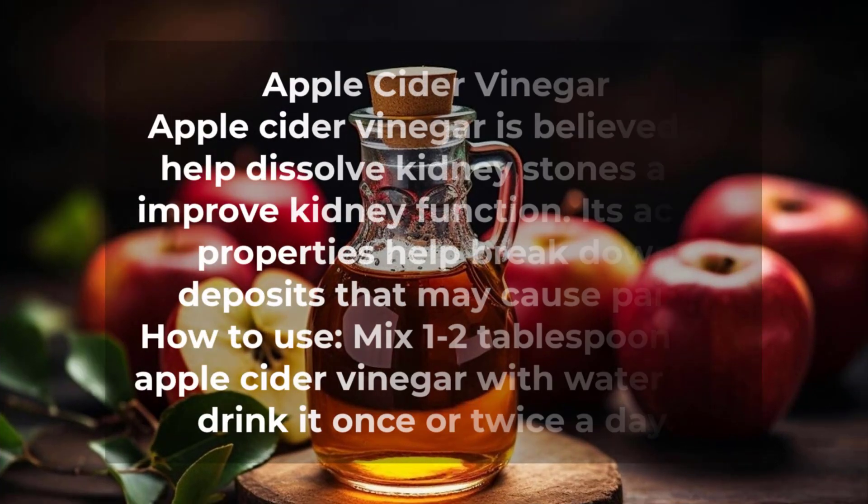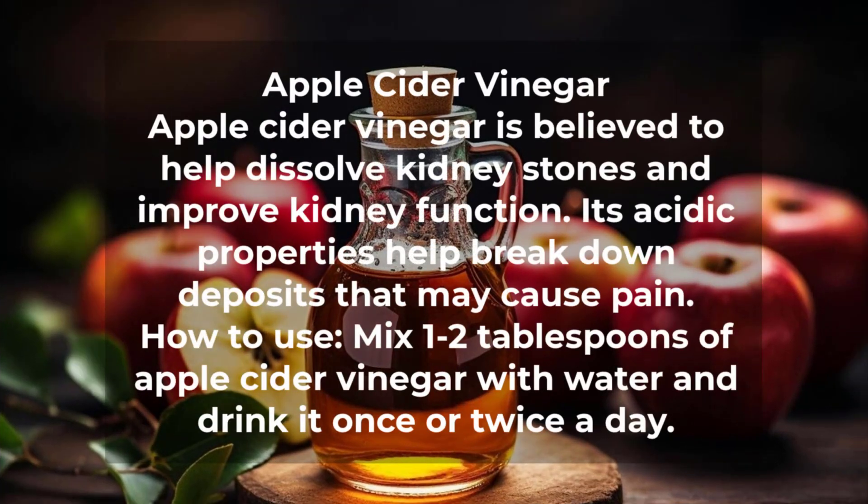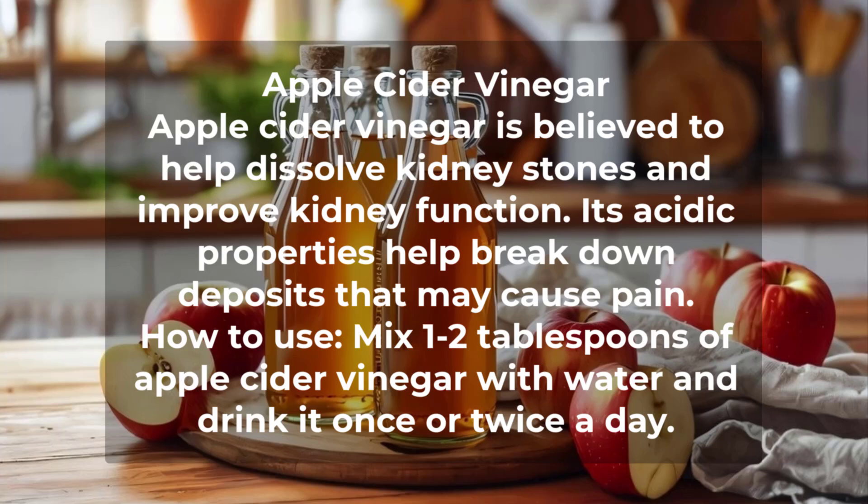Number 3: Apple Cider Vinegar. Apple cider vinegar is believed to help dissolve kidney stones and improve kidney function. Its acidic properties help break down deposits that may cause pain. How to use: Mix 1-2 tablespoons of apple cider vinegar with water and drink it once or twice a day.